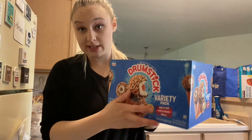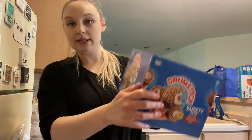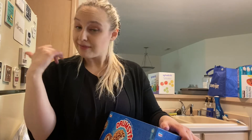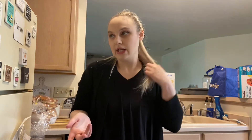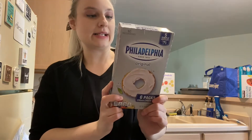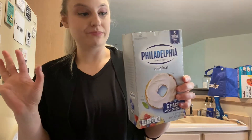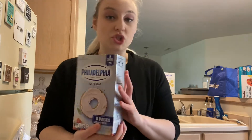We couldn't leave without getting a box of Drumsticks ice cream cones. You get a variety pack with vanilla fudge, vanilla caramel, and vanilla — 16 cones total. One thing about Costco is you have to make sure you have room — we have a small freezer so we can't go too crazy. Those drumsticks were $9.99, which I think is a good price compared to grocery stores.